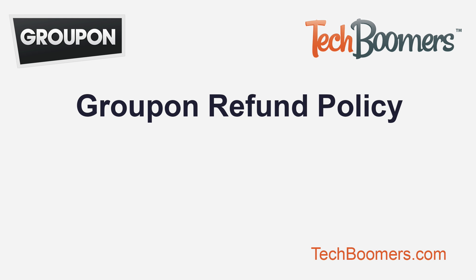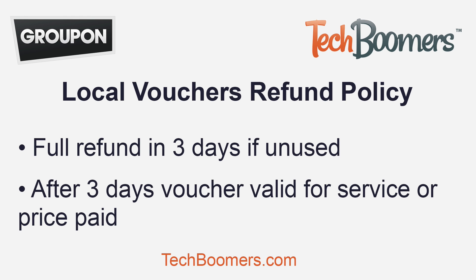Groupon has a clear refund policy that lays out how and when you can return a product for a full refund. For local vouchers, any unredeemed voucher may be returned for a full refund within three days of purchase. After which, you may not receive a refund, but the coupon is always valid either for the deal or the amount that you paid for it, should the deal expire.